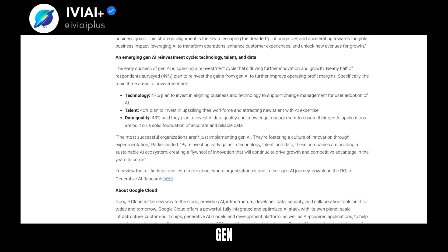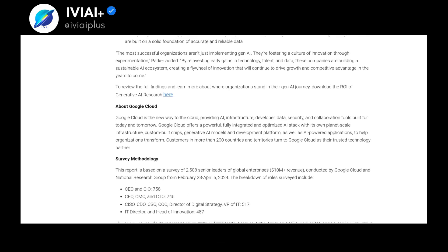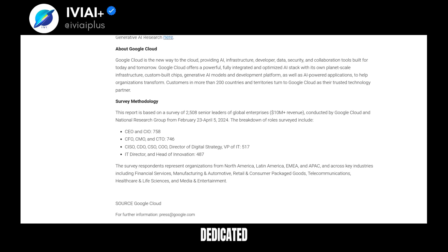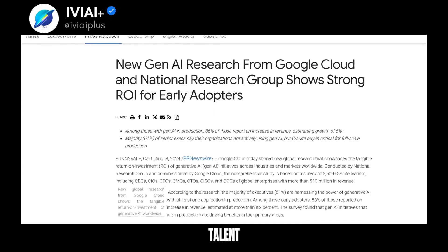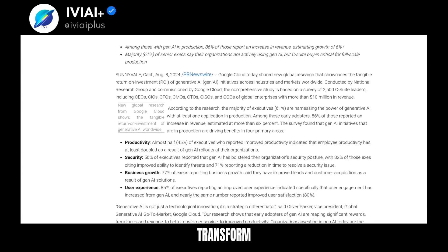Google Cloud's VP Oliver Parker highlights Gen AI as a strategic differentiator. Organizations with C-level support see higher revenue. Gen AI leaders align AI strategies with business goals, invest in dedicated teams, and plan significant future AI budgets. A reinvestment cycle is emerging, focusing on technology, talent, and data quality. Google Cloud offers an integrated AI stack to help organizations transform.